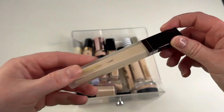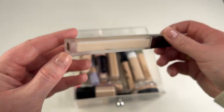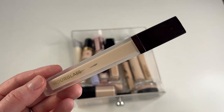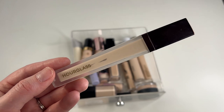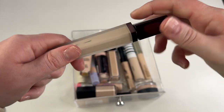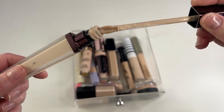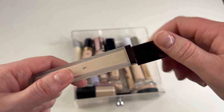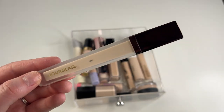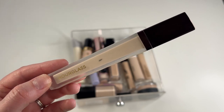One I'm going to keep is my Hourglass Vanish Concealer in shade Birch. I like this, but I do have to be careful not to over-apply it. If I use too much, it's very thick and gets a little cakey under my eyes. So if I just add like one little dot on each under eye, it really does blend out nicely. It's very full coverage — pretty thick, but if I'm careful, not too thick. It's a good concealer.